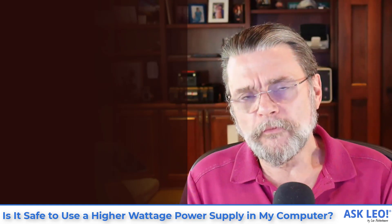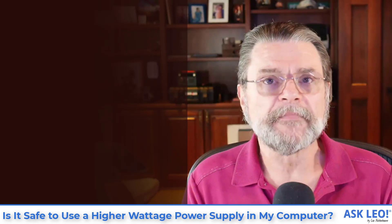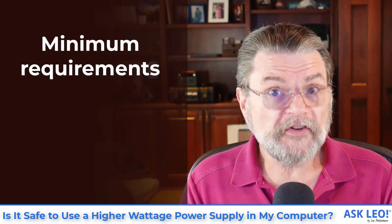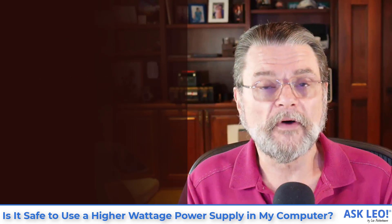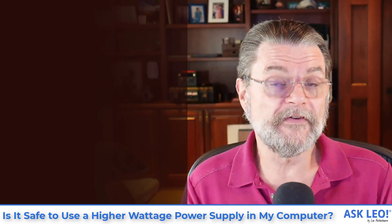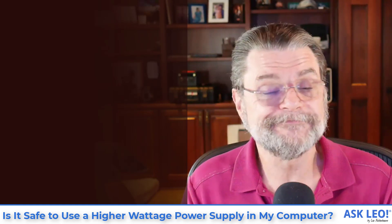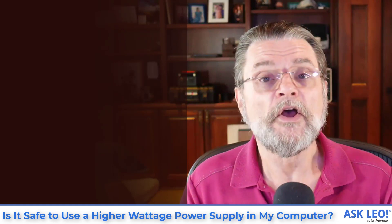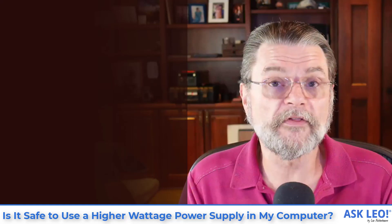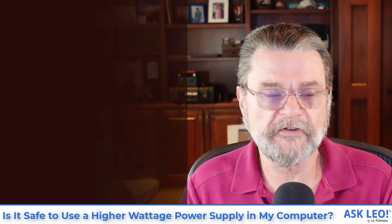So it really boils down to what does your machine need — that's the minimum. As I said earlier, your machine works well with a 300 watt power supply. The fact that you give it the ability to have more in the form of a 500 watt power supply — not an issue. Your computer will use what it uses. In the past it didn't use more than 300, so it's not going to use more than 300 regardless of the power supply you attach to it.